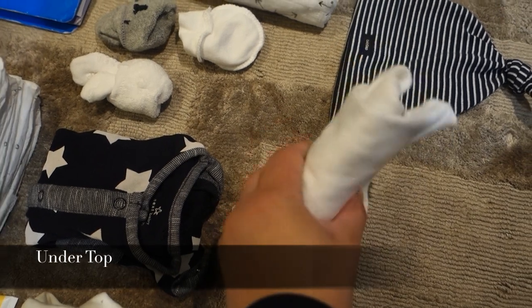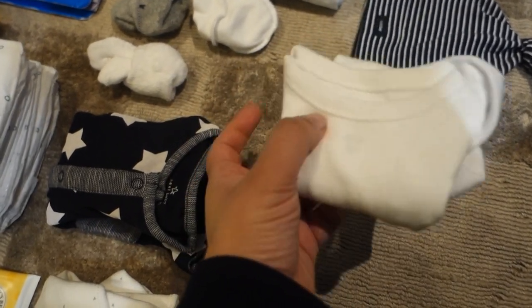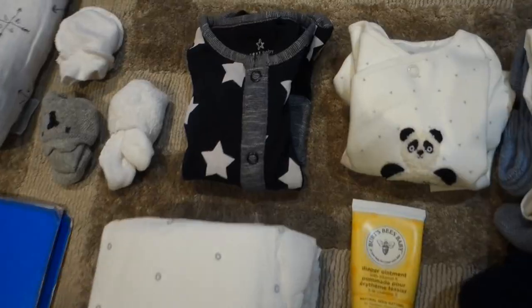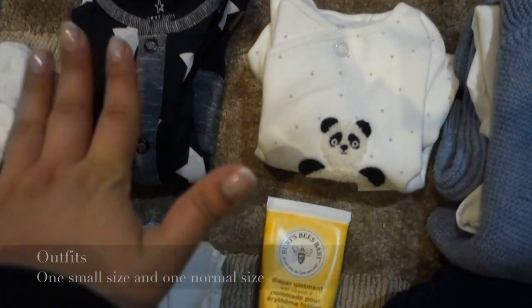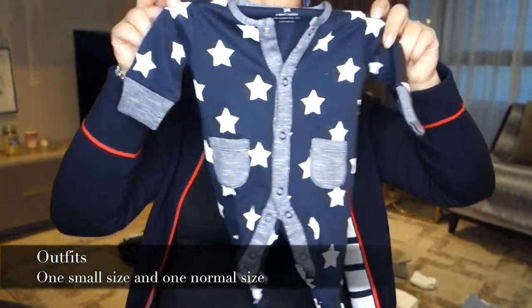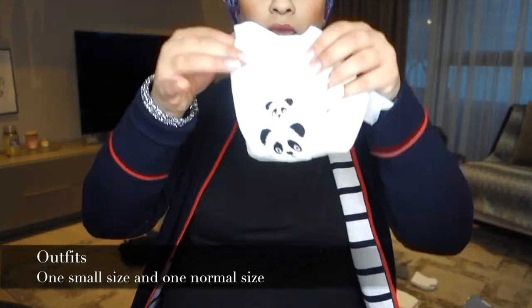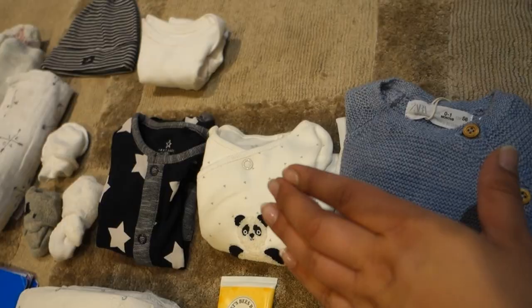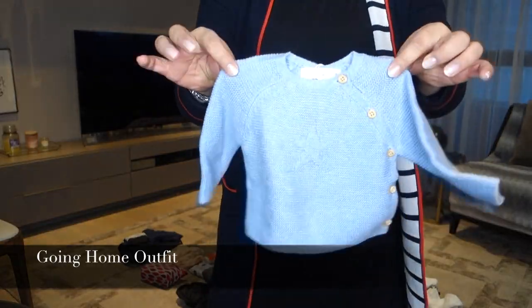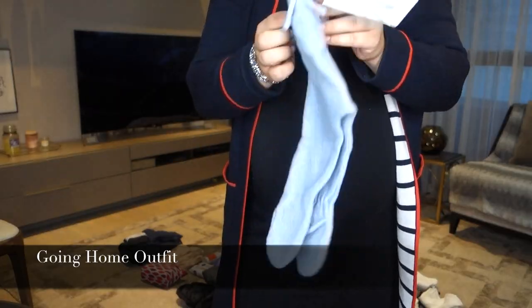I've also packed an undershirt — a short sleeve one from Gap, they always stay nice and white. For outfits I've got a small newborn one from Next, and then a larger zero-to-three-month one in case baby is a bit bigger. And then there's a going home outfit my mum bought — a really nice knitted one from Zara with a little star on it.